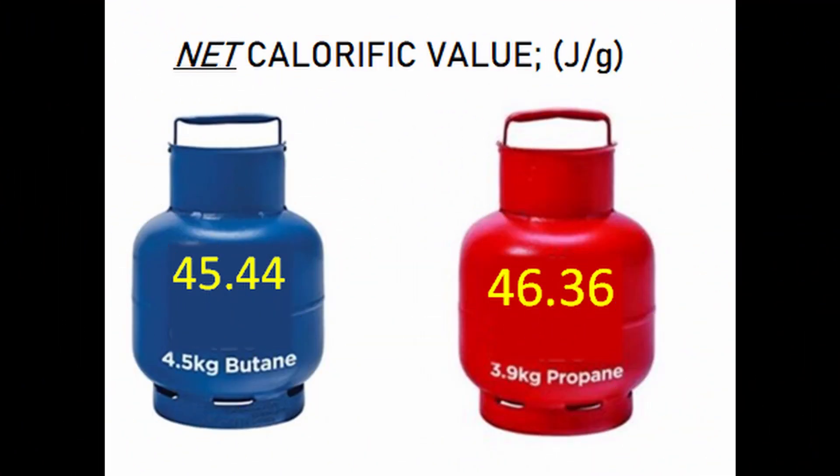The numbers you need are net calorific value — not gross calorific value — as that's what gives heat to your kettle. Propane has a net calorific value of 46.36 joules per gram, whereas butane has 45.44 joules per gram — in other words, butane is about two percent lower. But in reality that is a draw. There are so many inefficiencies in real use — heat going up the side of your kettle, for example — that you just won't notice the difference. It's a draw.